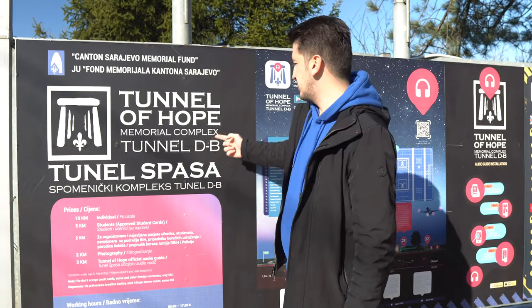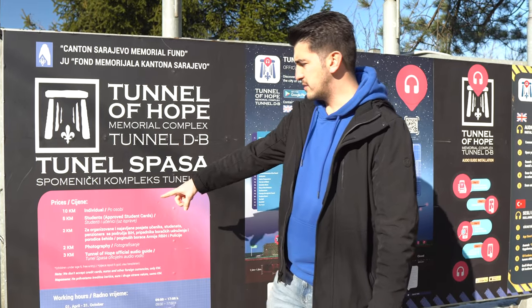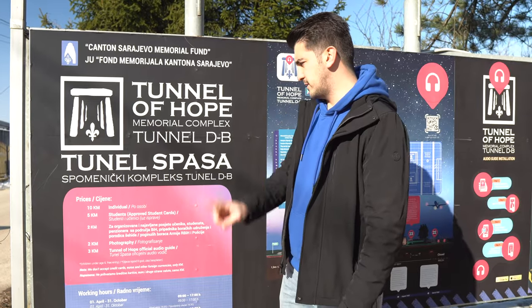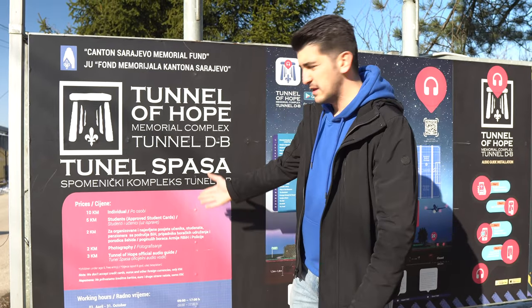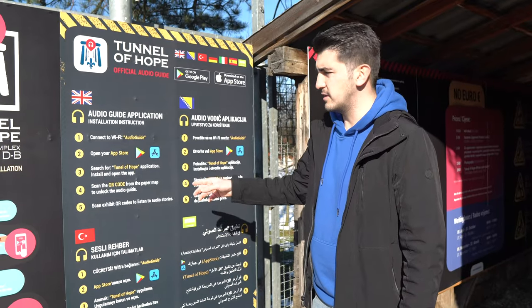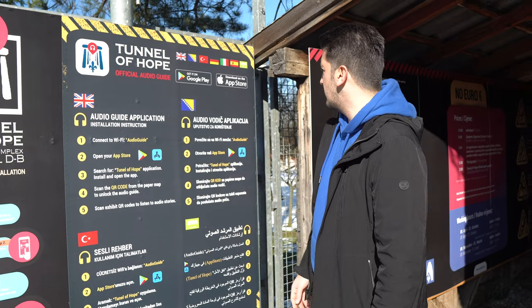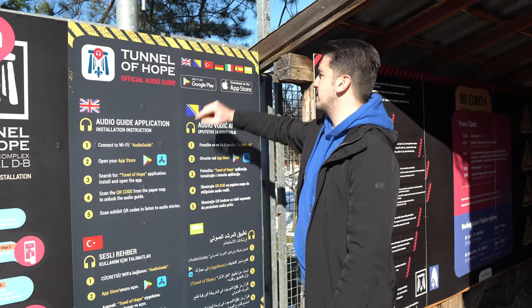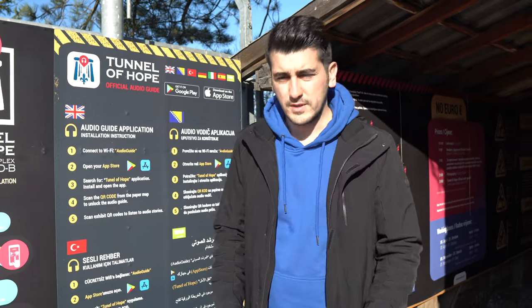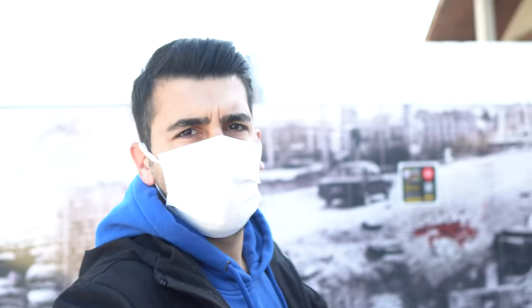This is the Tunnel Museum Memorial Complex, Tunnel D-B. The price is 10 for one person, and for students it's five. You can see the prices here. They have audio guides — you can download the app in English, Bosnian, Turkish, Arabic, and other languages — to listen to exactly what happened in this tunnel house.